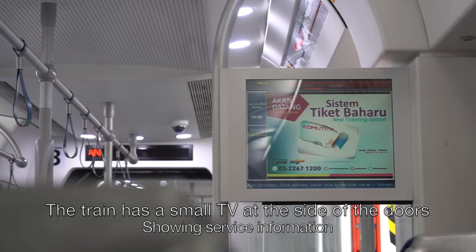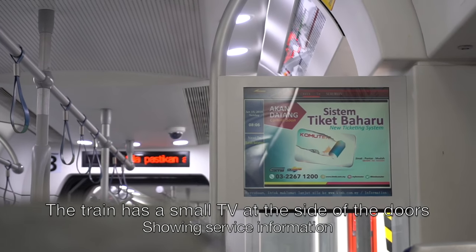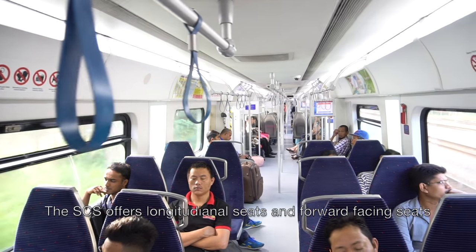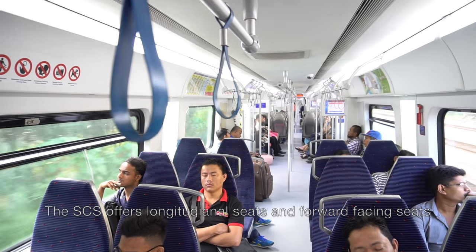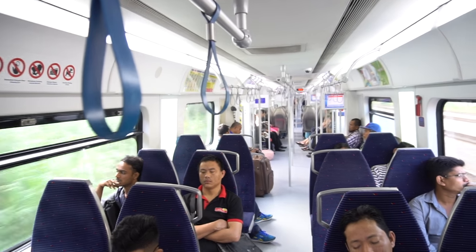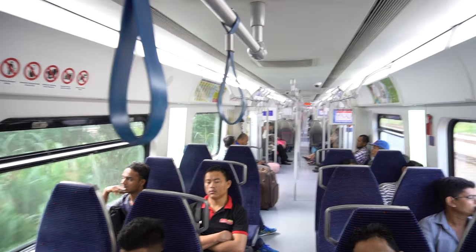The train has a small TV at the side of the doors showing service information. The next station announcement plays: Bandar Tasik Selatan.